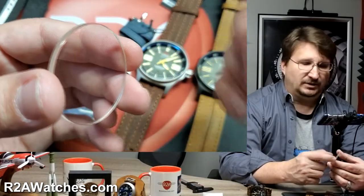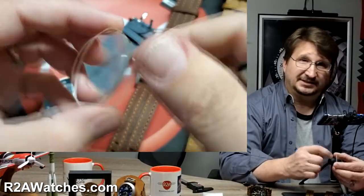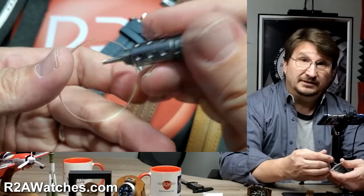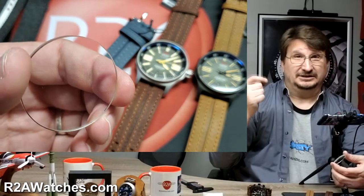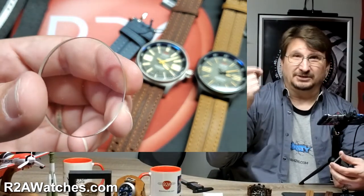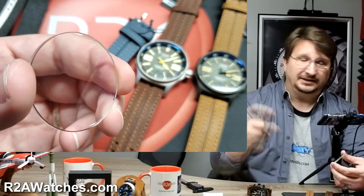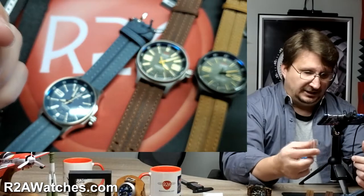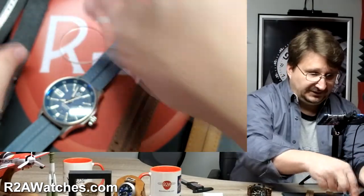I have seen these watches after being tested in extreme conditions with a really good chip in them — people in the Dakar Rally, cave diving, doing something where you really had the chance of smacking the watch hard. If that had been a Sapphire crystal, it would have shattered. So that is the crystal system on this.